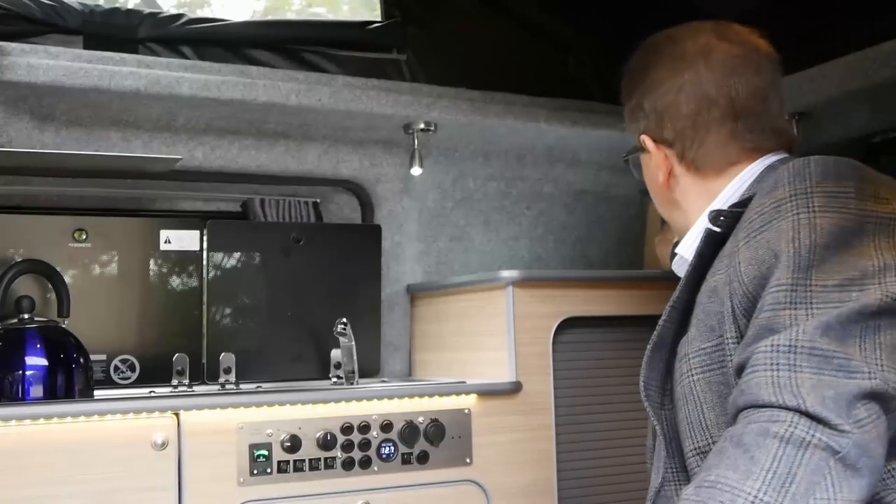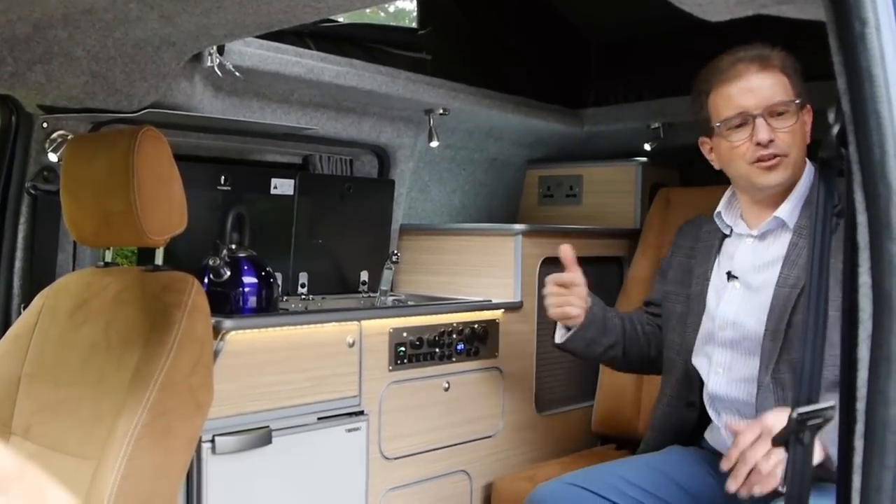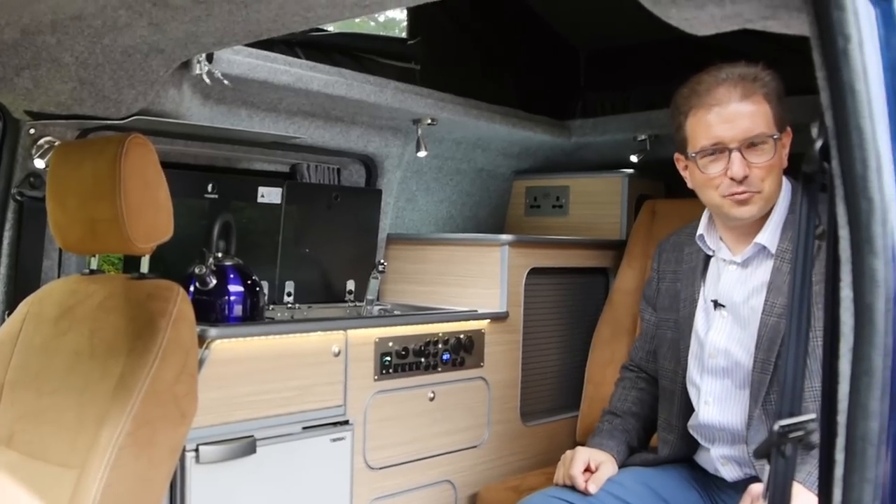There's a double power socket up here, ideal for a kettle or a toaster when you're on a site hookup, and there's another one on the other side as well.